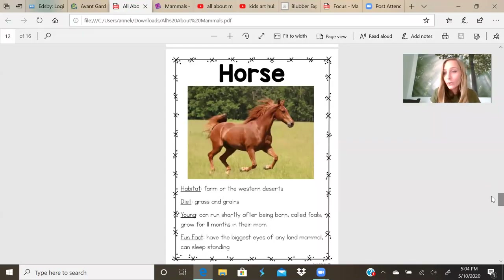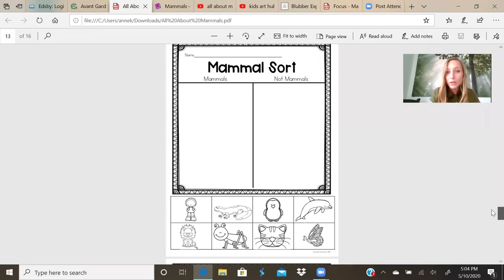Now we're going to do a sort. Mammal sort — mammals and not mammals. I'm going to point to the picture and you're going to give me a thumbs up if it's a mammal, thumbs down if it's not. We're going to check our answers once we're all done.